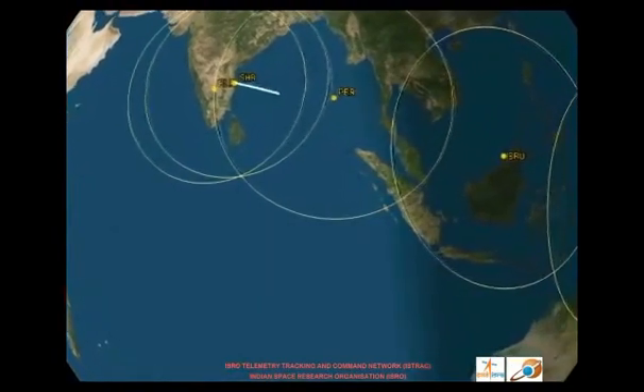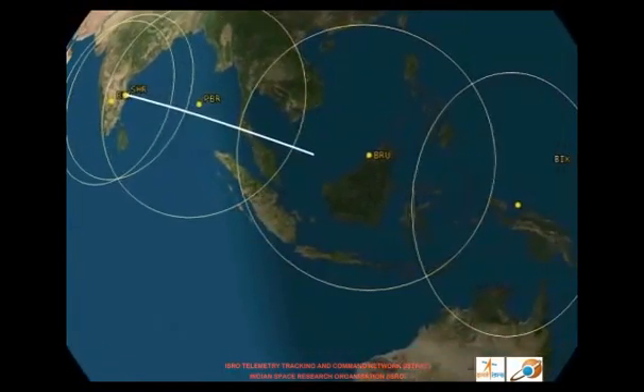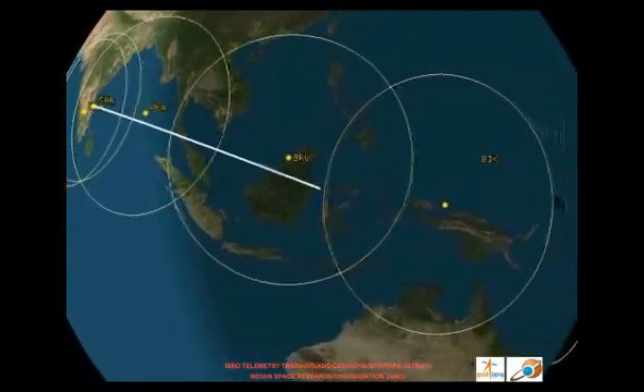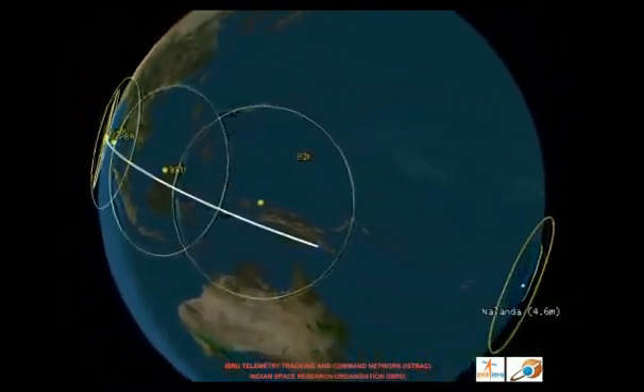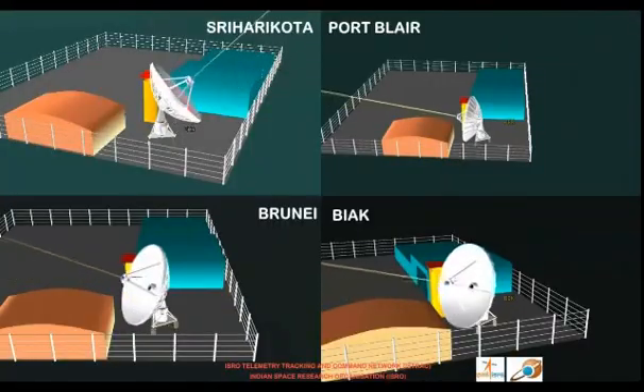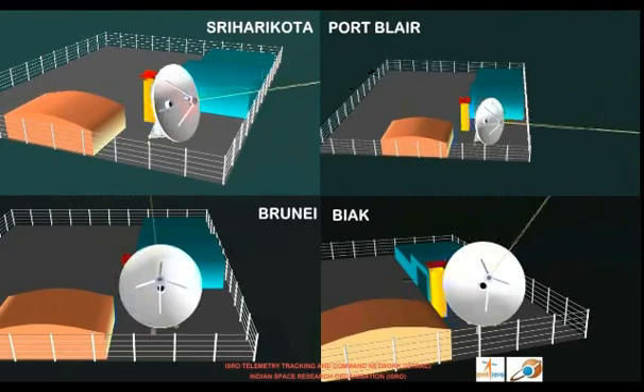During the first three stages of the flight, ISTRAC downrange stations located at Bangalore, Sriharikota, Port Blair, Brunei and Bayac will track the vehicle and continuously deliver the vehicle telemetry to the control center.